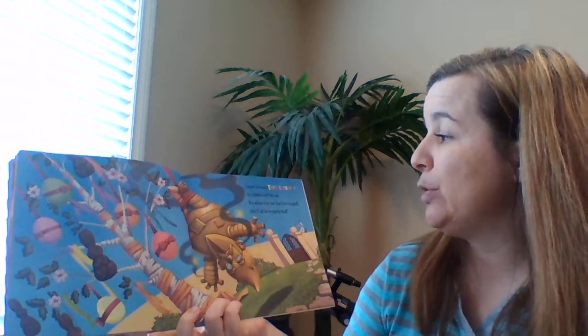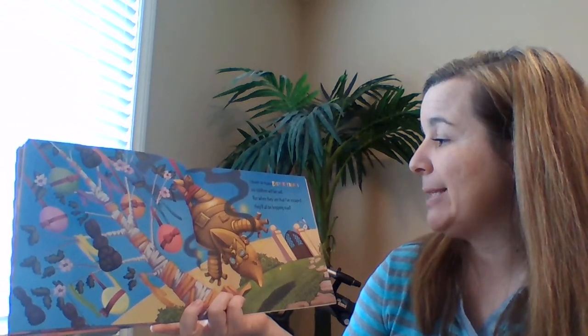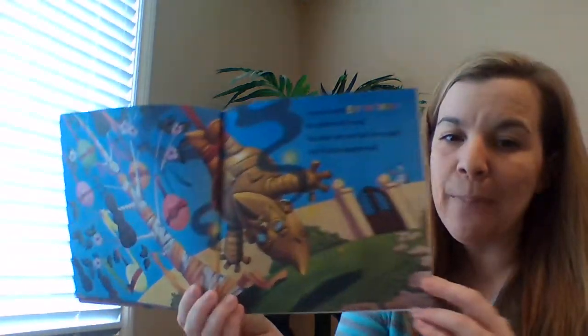I leave so many Easter treats, no children will be sad. But when they see that I've escaped, they'll all be hopping mad.